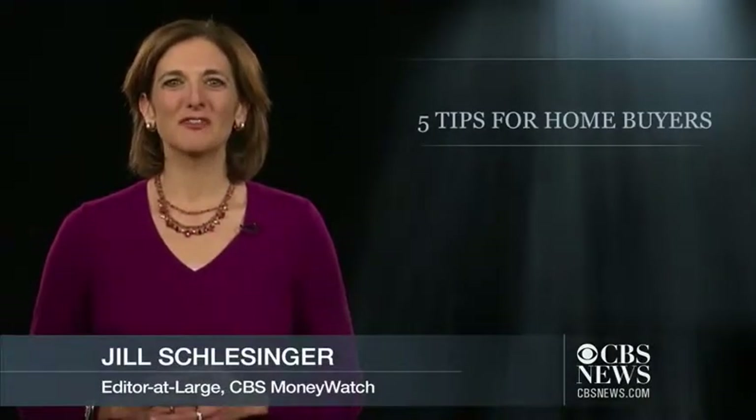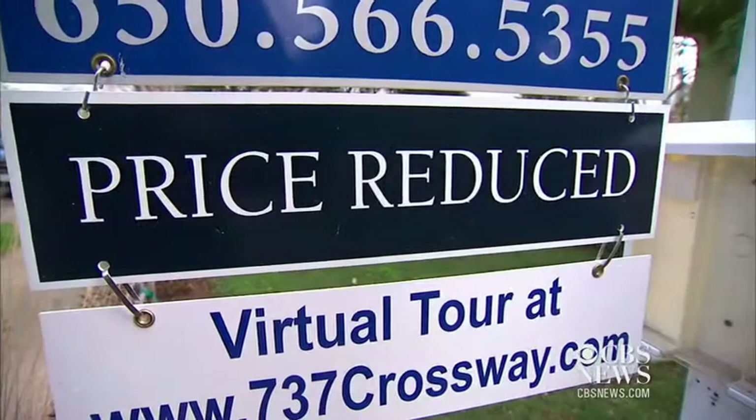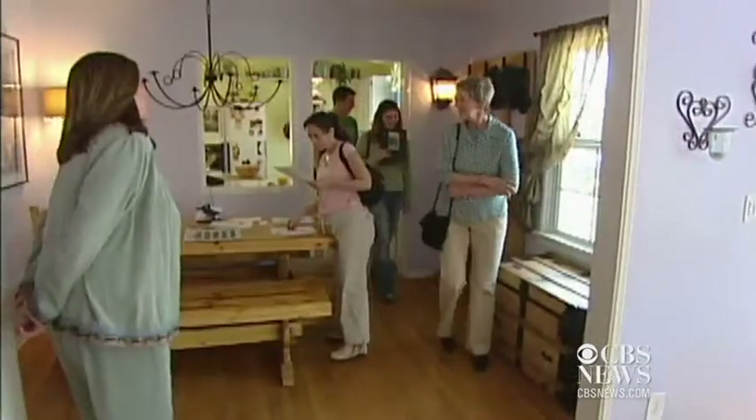Spring has finally sprung for the housing market. After the real estate boom and bust, home prices finally bottomed last year and rose 6%. But prices are still down about 30% from the peak. That, along with still low mortgage rates, is luring plenty of would-be buyers. If you're ready to take the plunge, here's what you need to do.